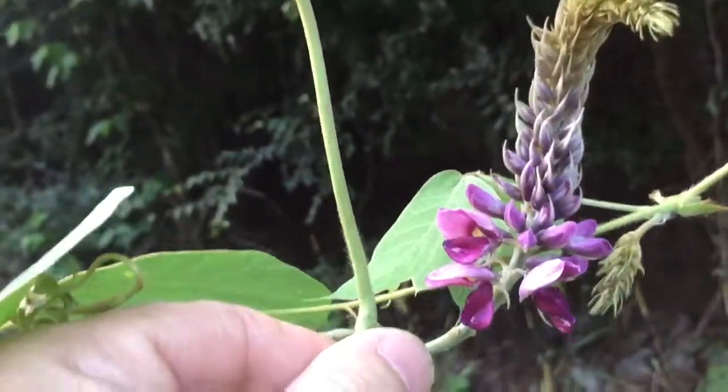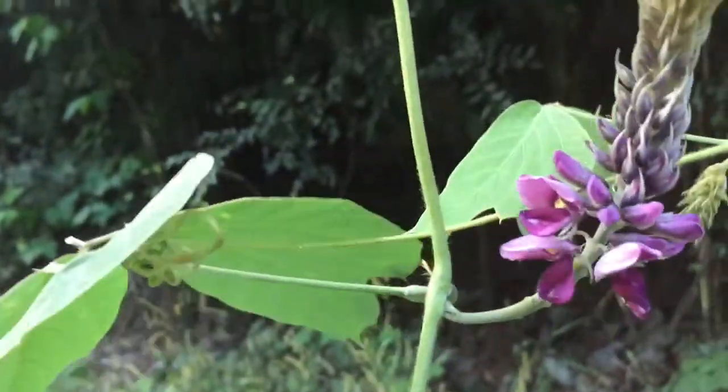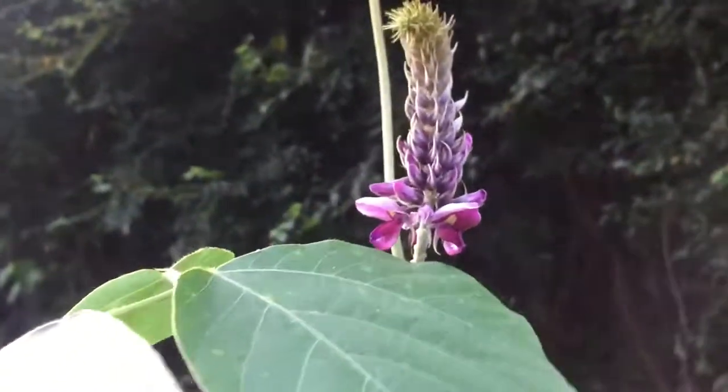The flower has a grape smell — kind of a grapey type smell — and it can be made into jams or jellies. It can be candied, and some people make wine out of them.